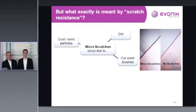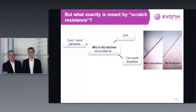Let's come to the important question: what exactly is meant by scratch resistance? When we talk about scratch-resistant coatings in general, we mean resistance against micro-scratches. Micro-scratches can occur due to dirt particles, sand particles, dust particles, and aggressive car wash brushes.